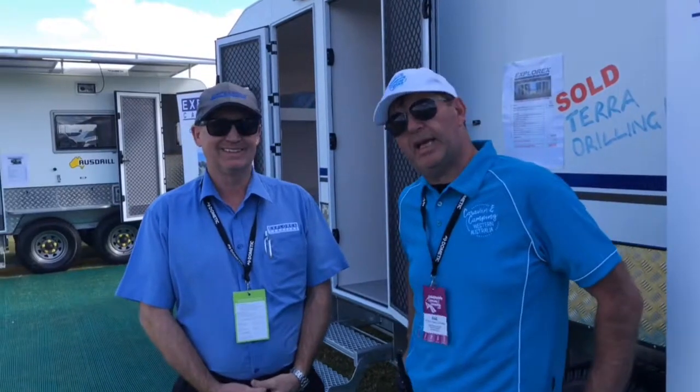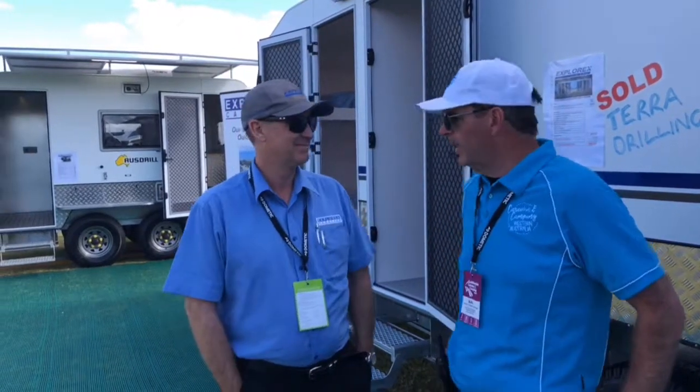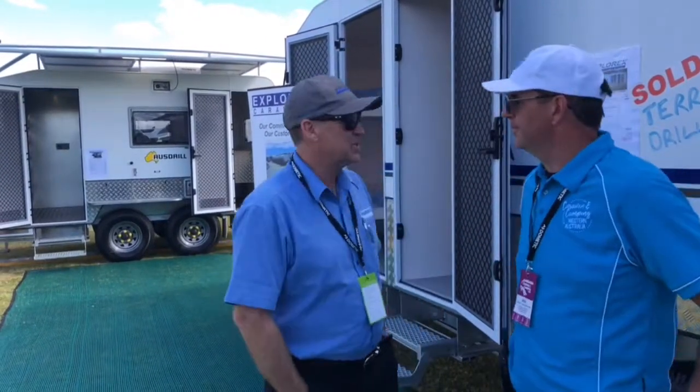Hi there everyone, Craig here doing Mel's roving report. Our second day of the Goldfields Caravanning Camping Show and I'm with Greg from Explorex. Greg, how has it been for you this weekend? Yeah, it's been fantastic, it's been busy.